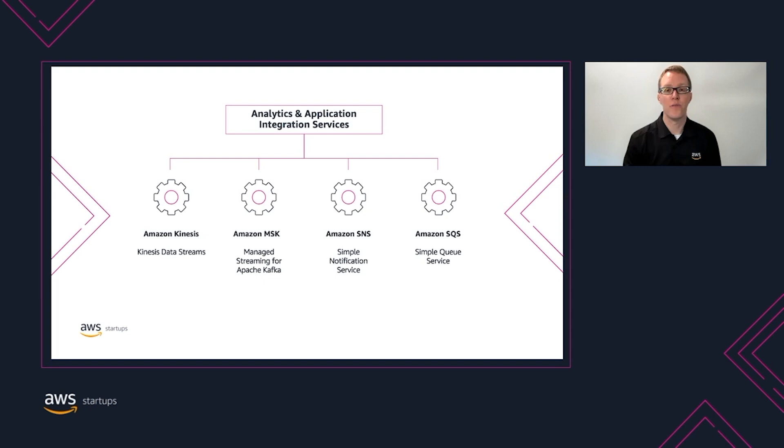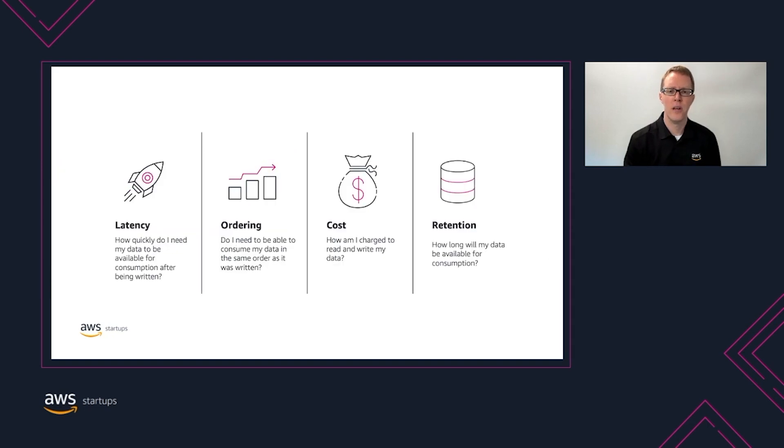Before we dive into each service, we should define common criteria we can use to evaluate each service based on example company's requirements. When comparing streaming services, it's helpful to think about your problem in these four key dimensions: latency — when data is written into the system, how quickly do I need to read it back out? Ordering — do you need the events to maintain order as they flow through the system? Cost — how will I be charged? And retention — how long can I retain data in the service before it expires and is deleted?